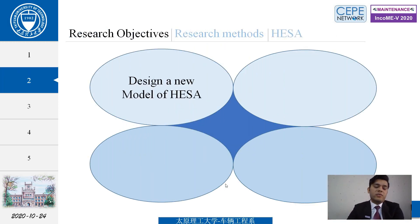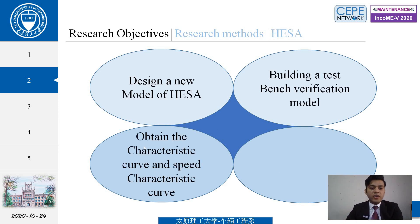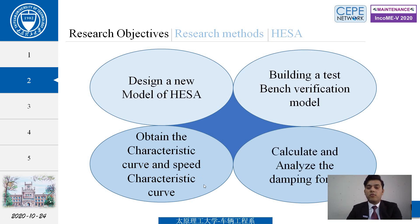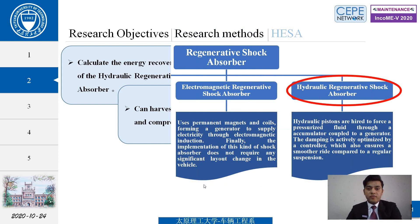The objectives of our research are: first, design a new model of the hydraulic regenerative shock absorber; second, build a test bench and bench verification model; third, obtain the characteristics curves and speed characteristics curve; fourth, calculate and analyze the damping forces. We also calculate the energy recovery efficiency of the hydraulic regenerative shock absorber and harvest energy in both expansion and compression. The system is designed to convert kinetic energy into electricity instead of heat through the hydraulic regenerative shock absorber.